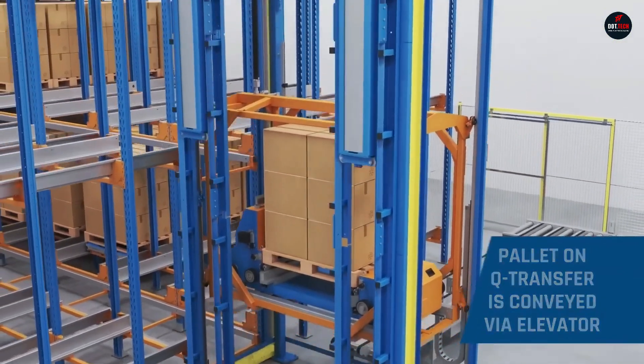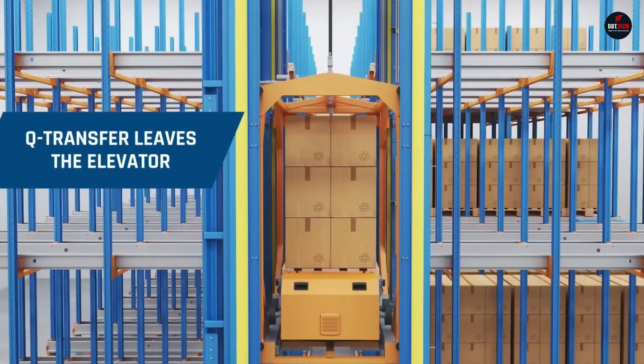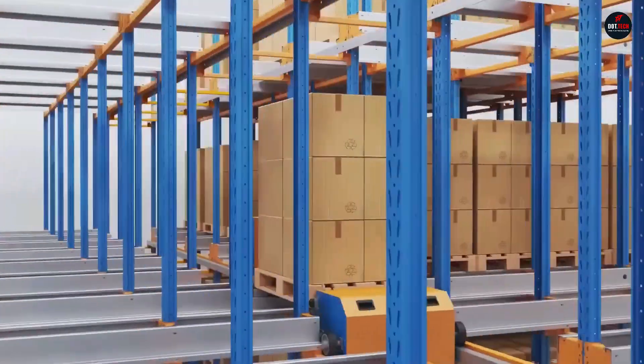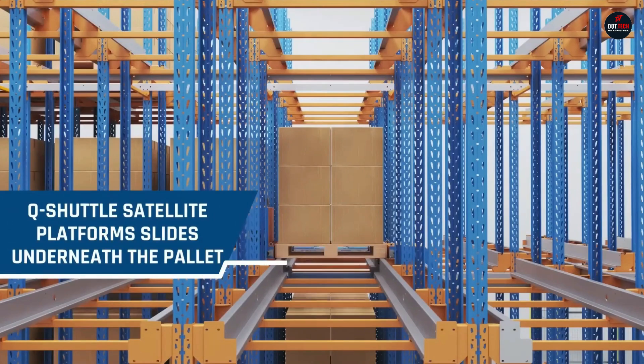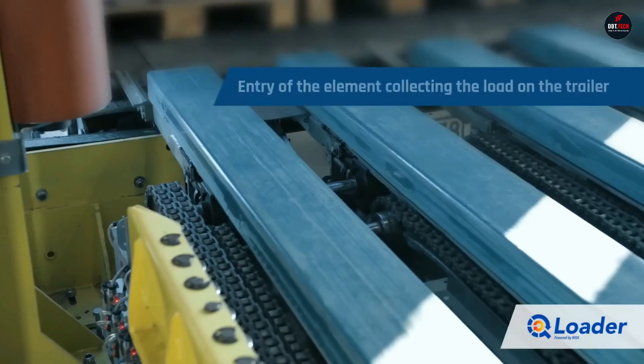Unloading of semi-trailers is done in reverse order. After unloading, the system sorts the pallets and directs them to the storage area via a special roller conveyor. In the near future, the QLoader is planned to be tested at the Rabin Logistics Center in Strykov.